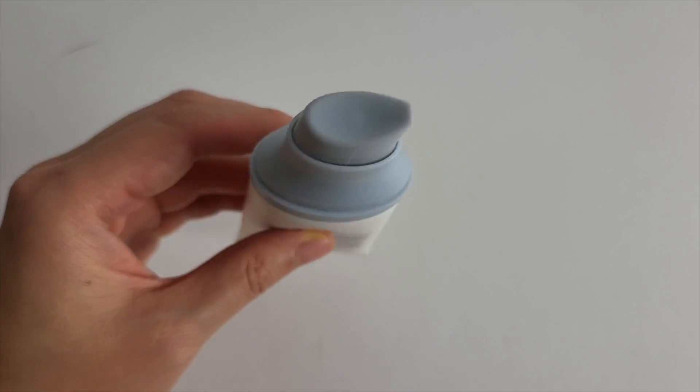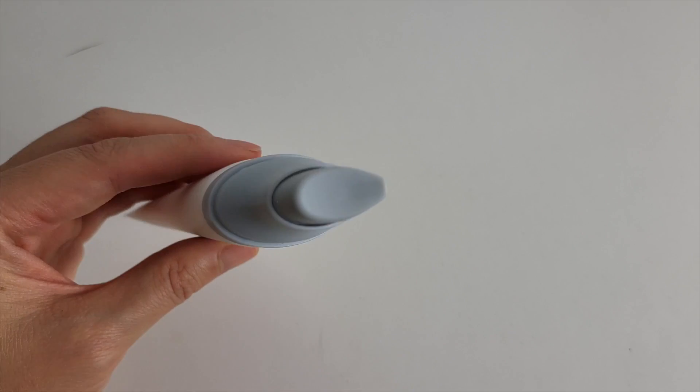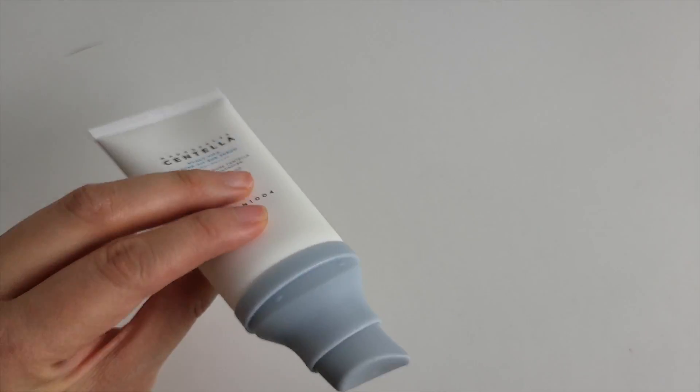In terms of skincare actives, it's got centella and a whole bunch of plant extracts, hyaluronic acid, glycerin, and niacinamide. It's approved as a brightening and anti-wrinkle functional cosmetic in Korea. I love this pump top — you don't really see a lot of pump tops in Asian sunscreens, but I am a huge fan of them. Even when they're not twisty tops, the twisty top just makes it so easy to apply a consistent amount.